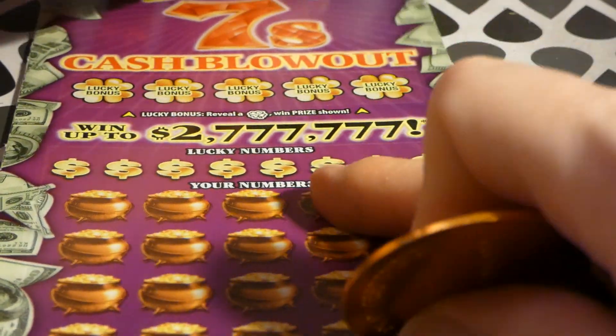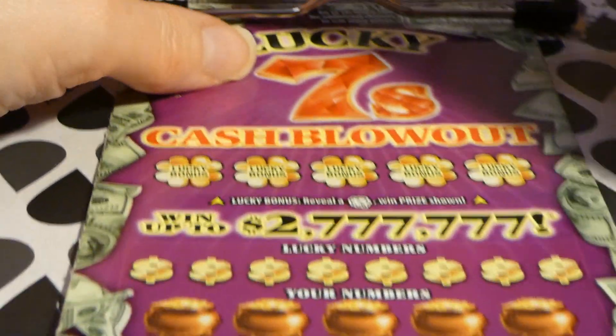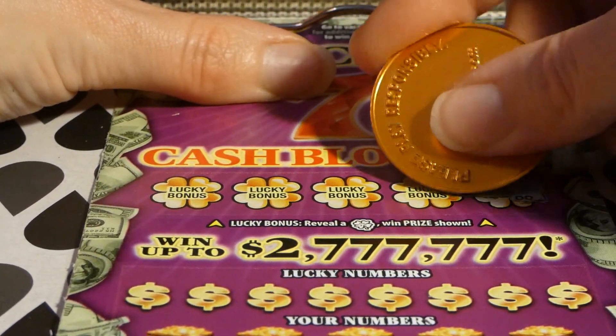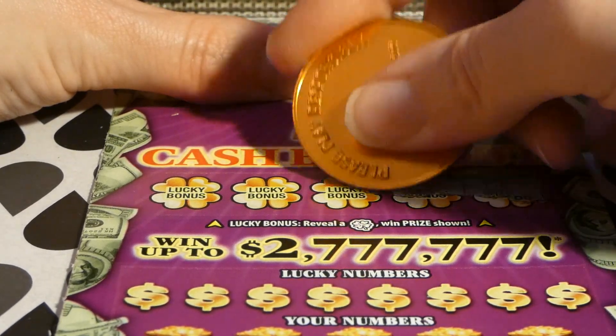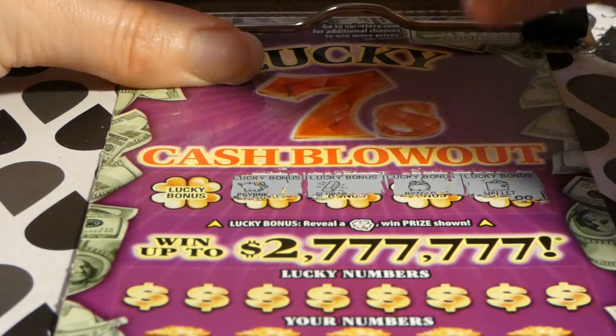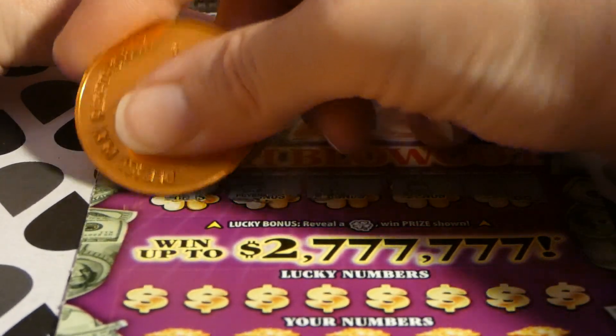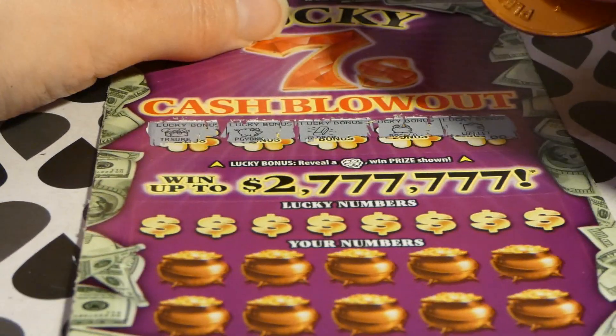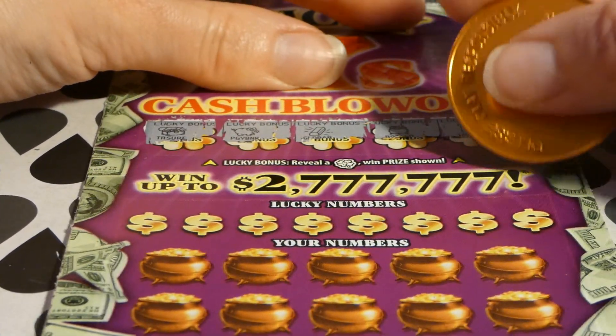On to ticket number 16. Pot of gold, a little bar, an empty piggy bank, and an empty treasure chest. Darn it. This doesn't want to stay in the clip very well.